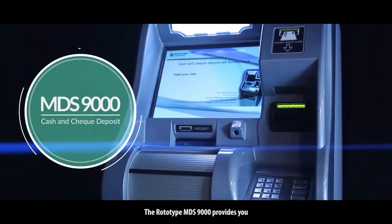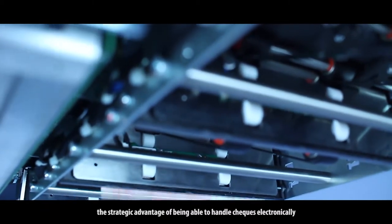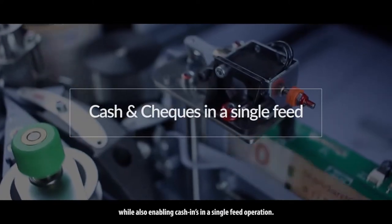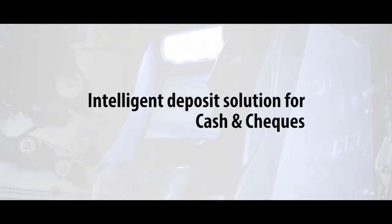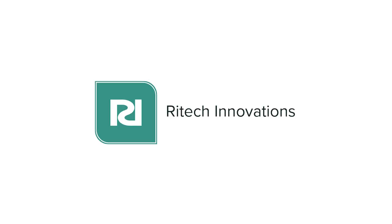The ROTOTYPE MDS-9000 provides you the strategic advantage of being able to handle cheques electronically using our check-in function, while also enabling cash-ins in a single feed operation. Choose an intelligent deposit solution for cash and cheques that meets your needs and can provide your customers with an improved banking experience.